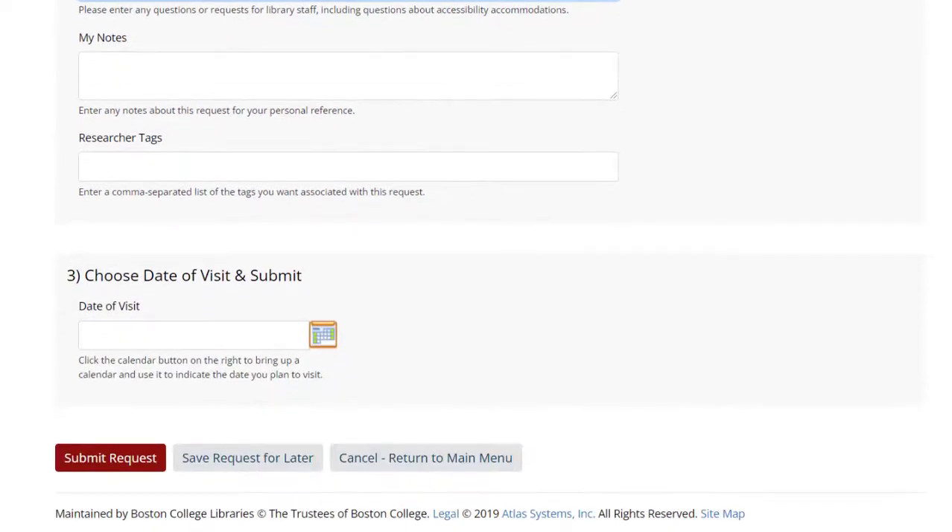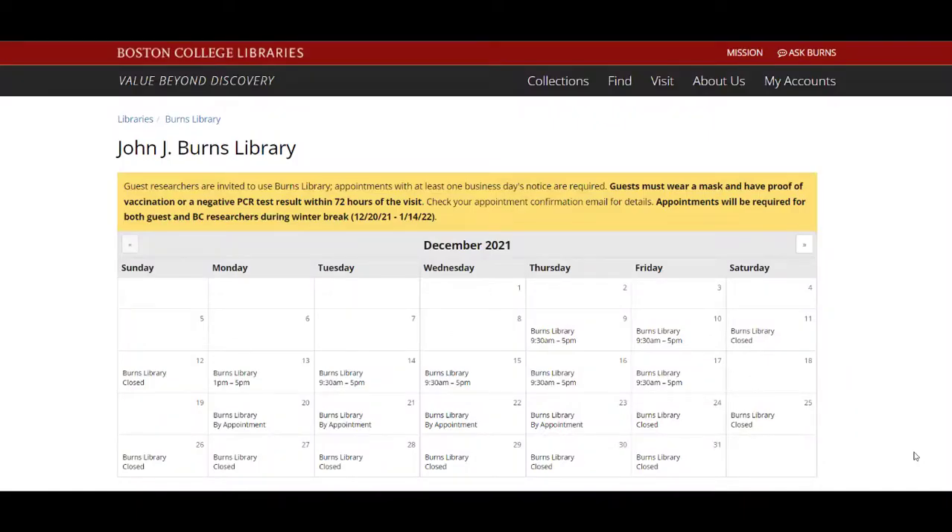If you aren't sure when you'll be visiting, you can save requests for later. But if you'd like to visit the Reading Room, schedule the date you would like to visit at the end of the request form and press Submit. Don't forget to check our website for more details about when we are open.